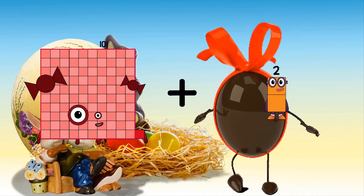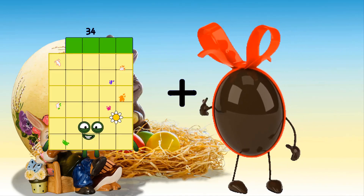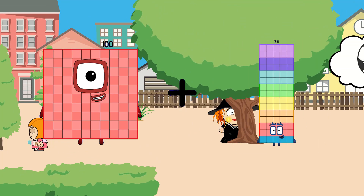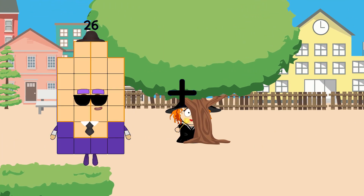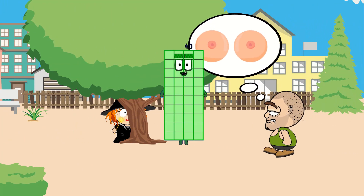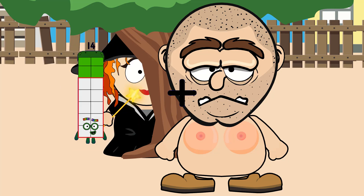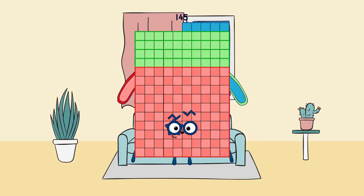101 plus 19 equals 120. 3 plus 31 equals 34. 100 plus 42 equals 142. 7 plus 33 equals 40. 95 plus 4 equals 99. 74 plus 71 equals 145.